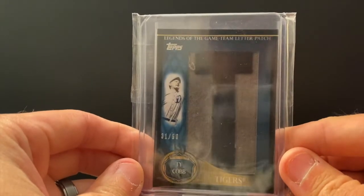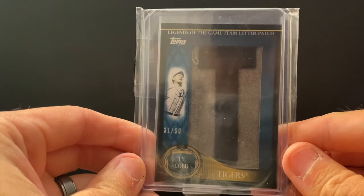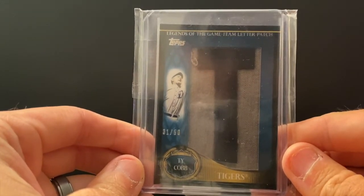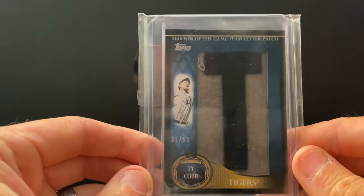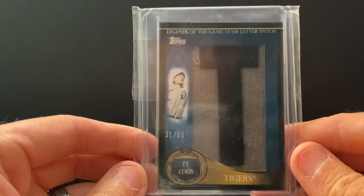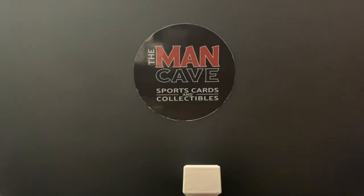Ty Cobb — very out of character for me to target something like this, but I thought it looked cool. Some Tiger stuff — love the T. The game team letter patch, and it's numbered out of 50. When I knew Shafe picked up baseball I was excited, and when he picked up vintage baseball of a Tiger, that was just a bonus.